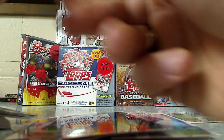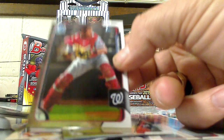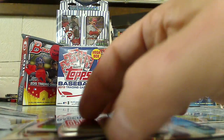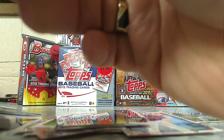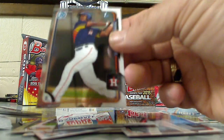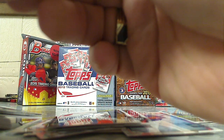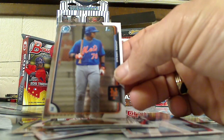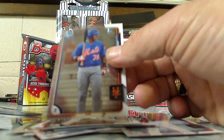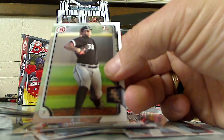See what we got here — this is Bowman Chrome Orlando Arcea. Pedro Severino, Bowman's First Chrome. Teoscar Hernandez, Bowman's First. Jan Urena, Bowman's First for the Mets. We got Carlos Rondon, Bowman's First.